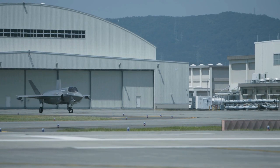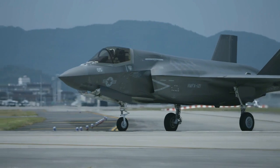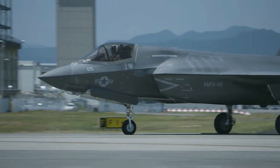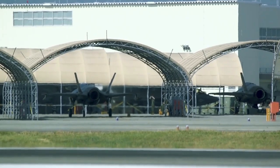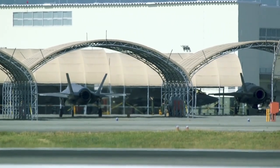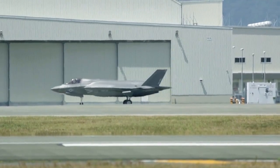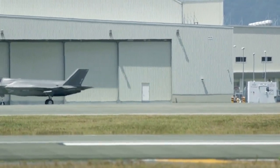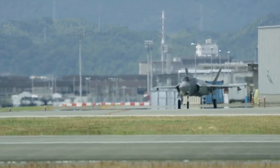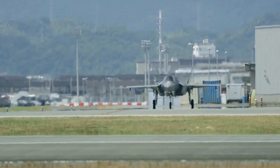Stealth is the cornerstone of its design, and the F-35 excels in this department. Its sleek airframe, coupled with advanced technologies, grants it an unparalleled low radar cross-section — an asset that can't be overemphasized. Comparable in size to a metal golf ball, the fighter's radar signature is so minimal that it becomes a challenge for adversaries to even detect it. This gives the F-35 a crucial edge in evading enemy detection and launching surprise attacks.